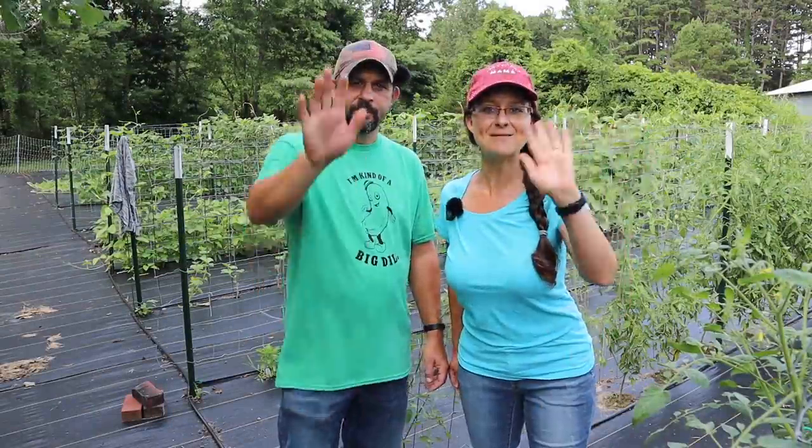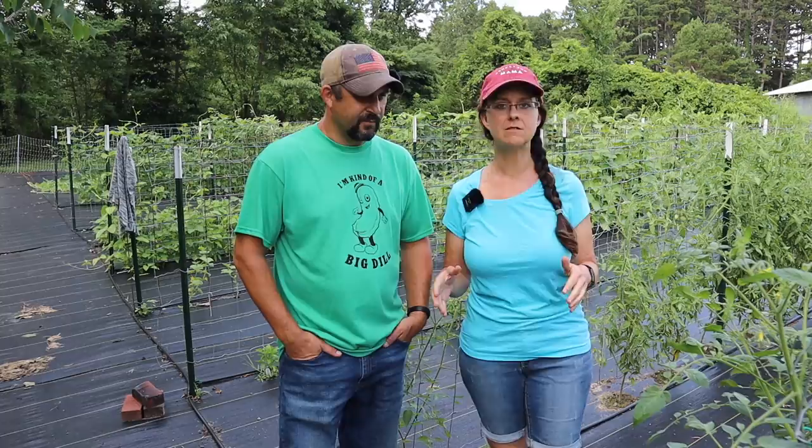Hi everybody! Welcome back to Living Traditions Homestead. We are standing in our main garden here. It's been a couple weeks since you have been out here. And overall, this has been a pretty good gardening season for us so far, but we are experiencing some challenges.